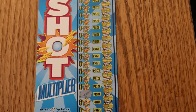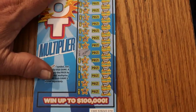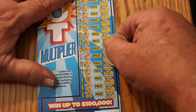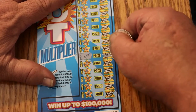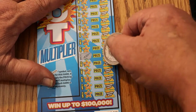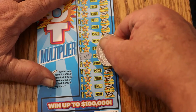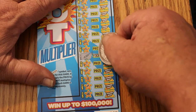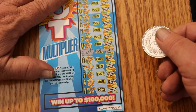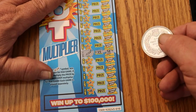Starting with ticket 10. Only one hit on this. Let's see what the Power Shot Multiplier is — five times something. That may not be so bad. Okay, 25. That's not bad. It gets me back a chunk of the 90.